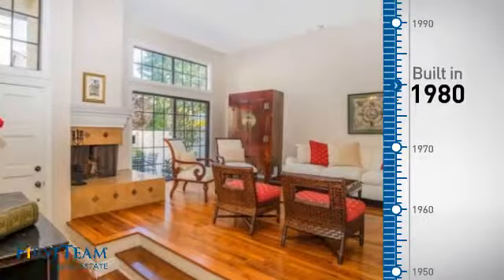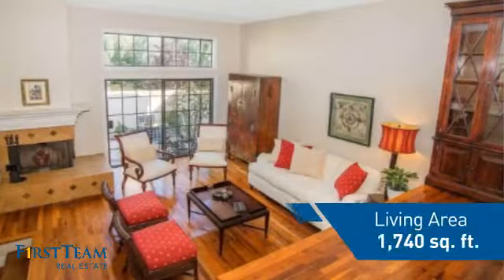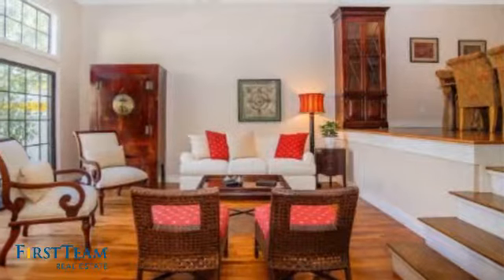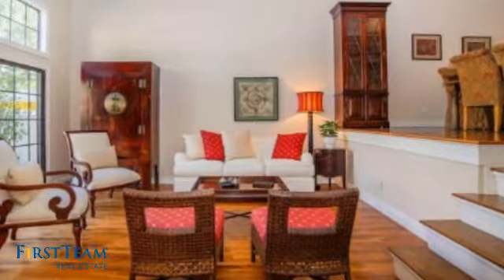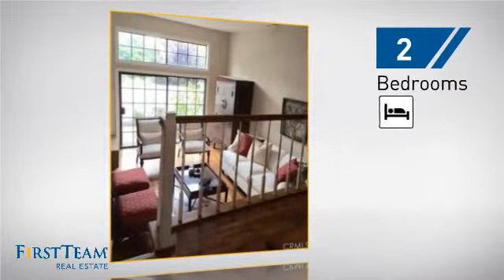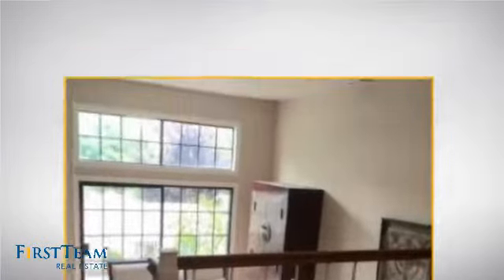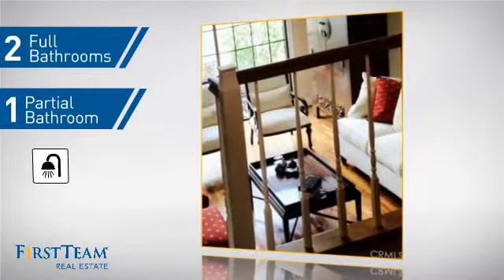This property was built in 1980 and features over 1,700 square feet of living space, giving you a spacious layout to play host or kick back and relax after a long day. Inside, you'll find two bedrooms so you always have a private space to come home to, as well as two full bathrooms and one partial bathroom.